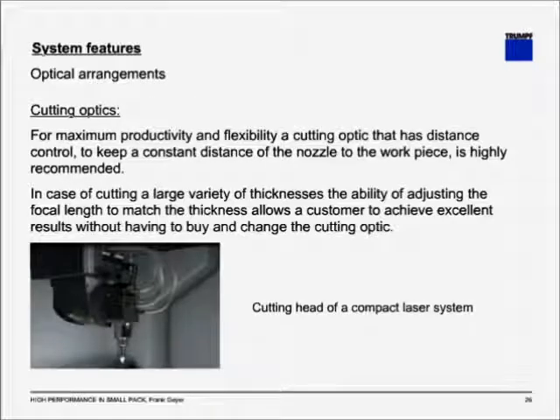For maximum productivity and flexibility, you want a cutting optic with distance control to keep a constant distance of the nozzle to the workpiece. When dealing with several thickness variations — either throughout the process or among different parts — you want the ability to adjust the focal length to match the thicknesses for an excellent cutting result. Advanced systems allow the exchange of parameters without the exchange of the optics. The picture here shows the cutting head of a compact laser system.